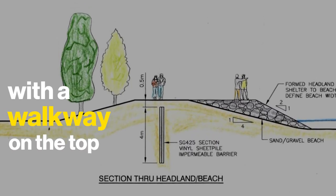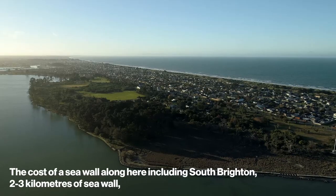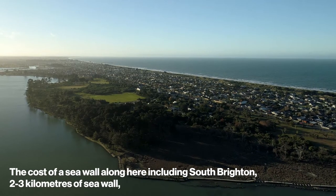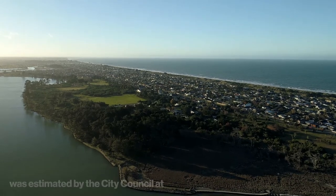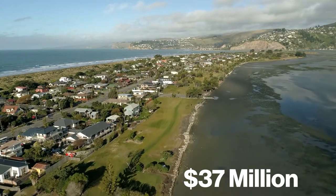The cost of a sea wall along here, including South Brighton — so about two and a half to three kilometres of sea wall — was estimated by the city council about a year ago at 37 million dollars, and that would give protection for the next 50 years essentially.